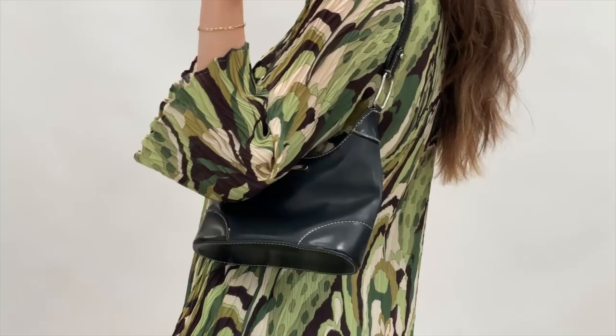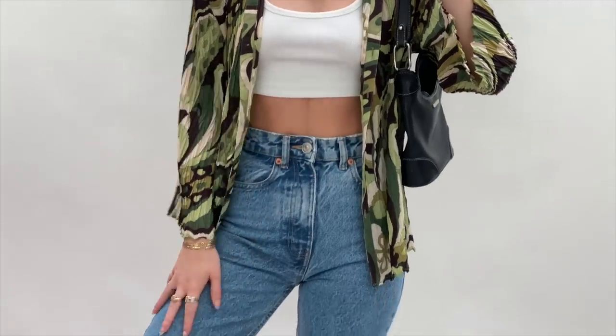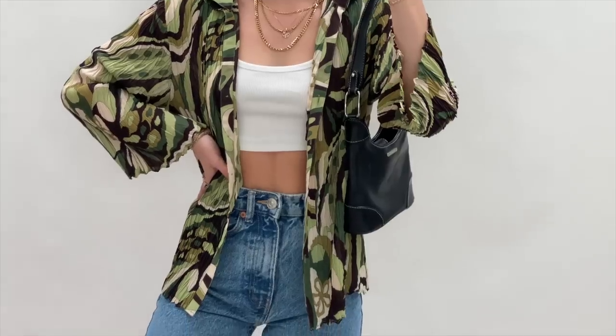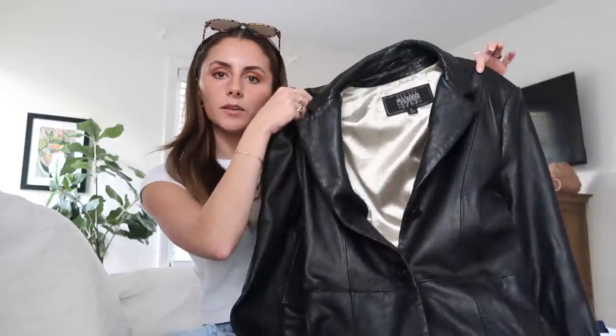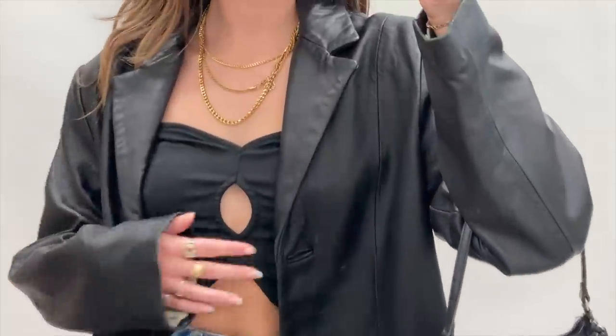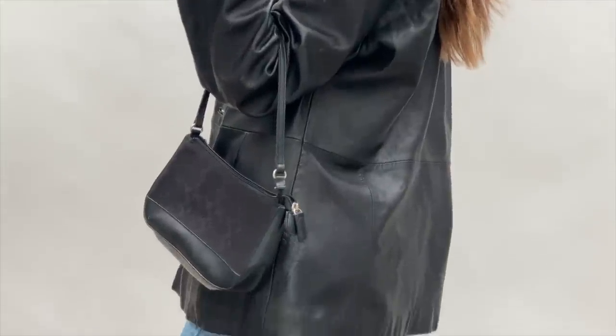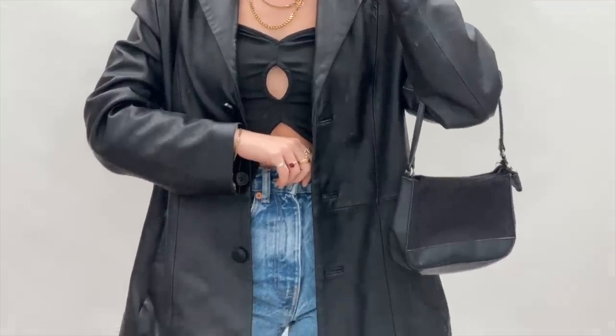Next I got this really cute green pattern button-down — it also kind of reminds me of Poochie, and I feel like this with a white tank and a skirt or jeans is going to be really good for spring and summer. I love the print and the colors. I also got this Wilson's leather jacket — you just can't go wrong with a leather jacket. This one is a large but gives a small oversized feel and just goes with everything.